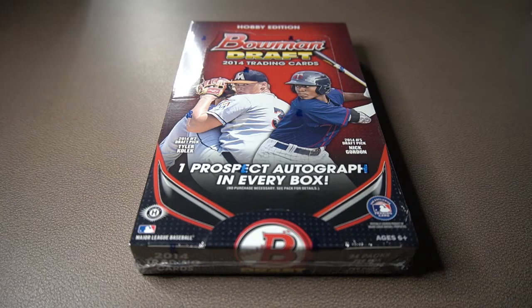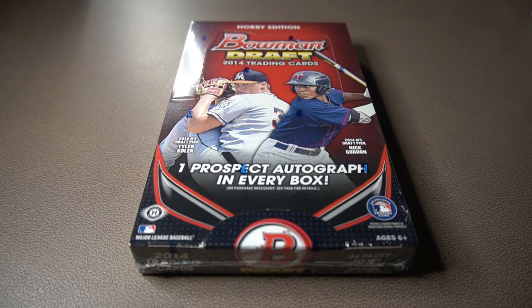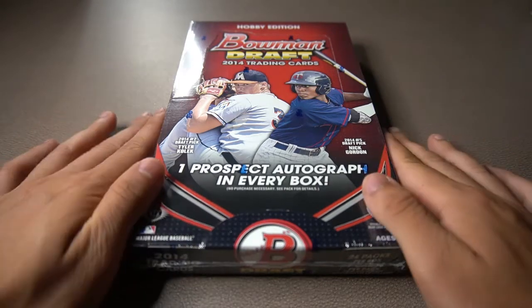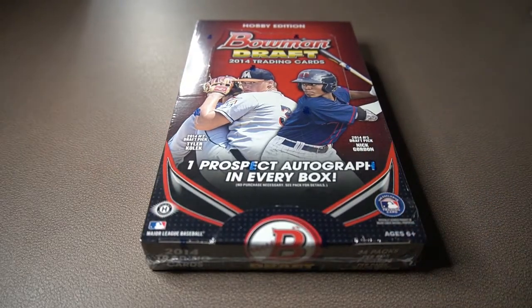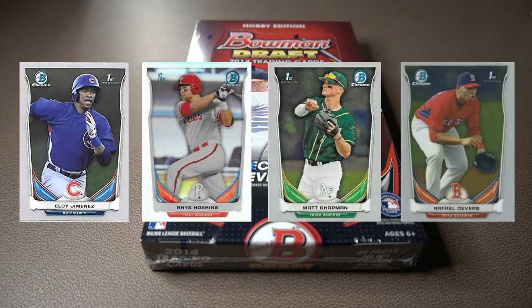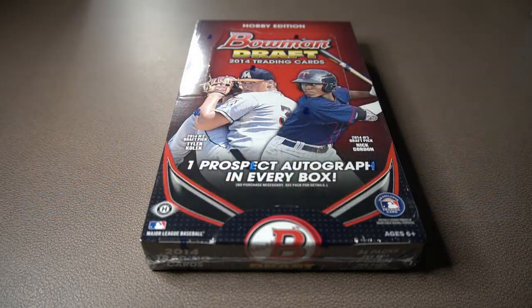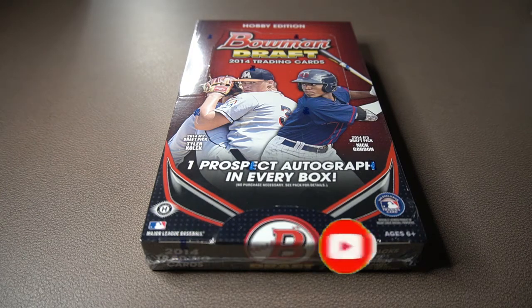What's up everybody, welcome back to my channel. Today we're going to be opening up this very special box. This is the 2014 Bowman Draft Hobby Box and I'm really excited about this because we have the chance to possibly get a couple of cool first Bowman cards such as Eloy Jimenez, Rhys Hoskins, Matt Chapman, Rafael Devers and many other great players that are stars in today's game. We're just going to go ahead and see who we get in this Hobby Box.